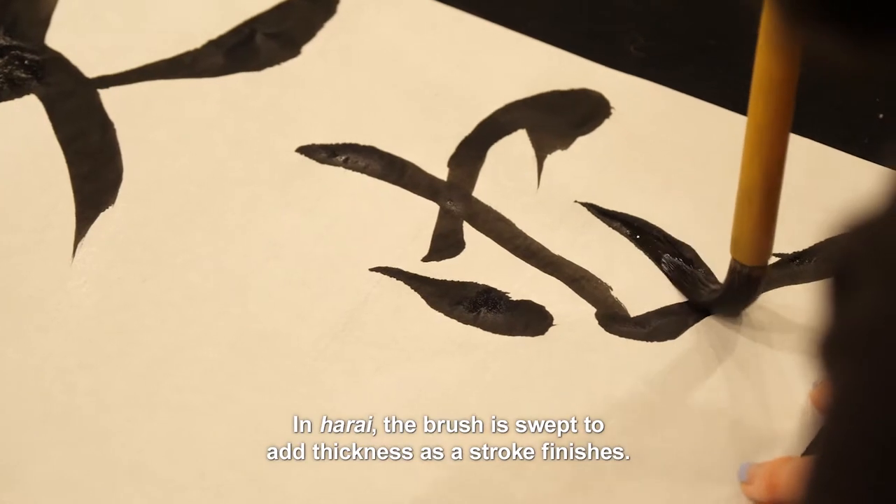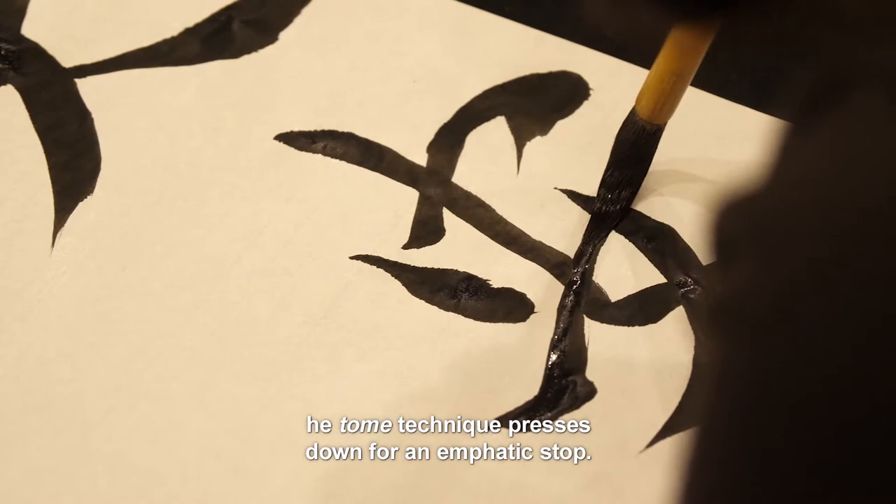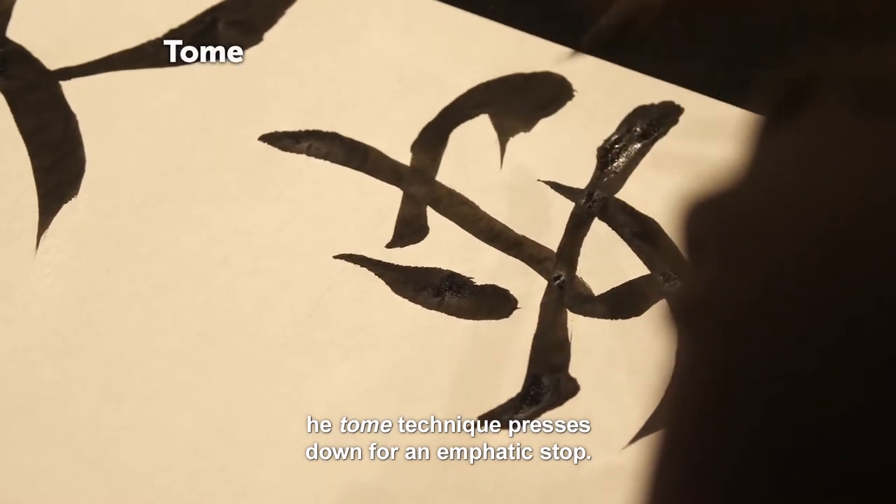In harai, the brush is swept to add thickness as a stroke finishes. The tomei technique presses down for an emphatic stop.